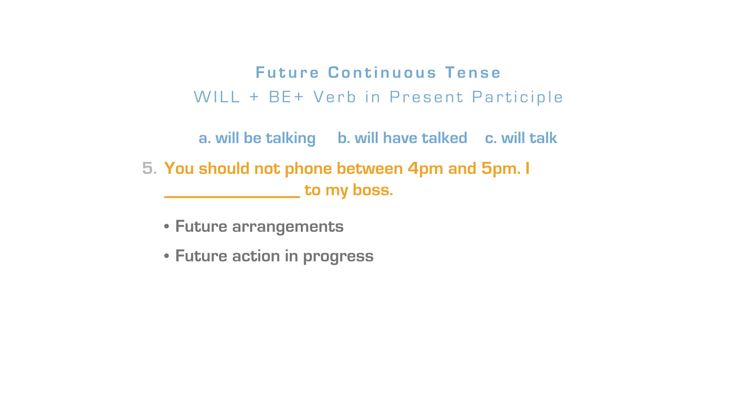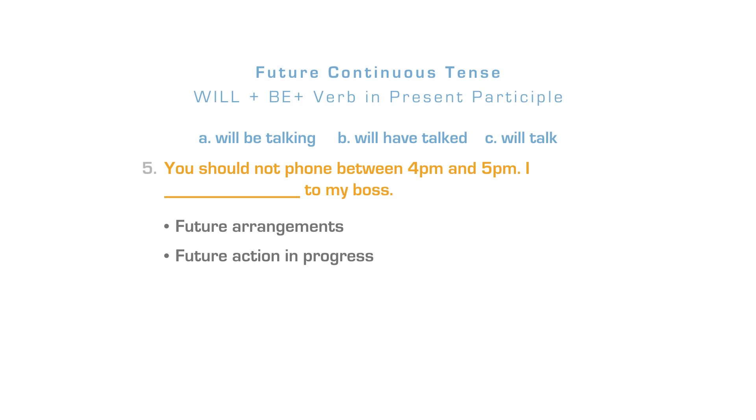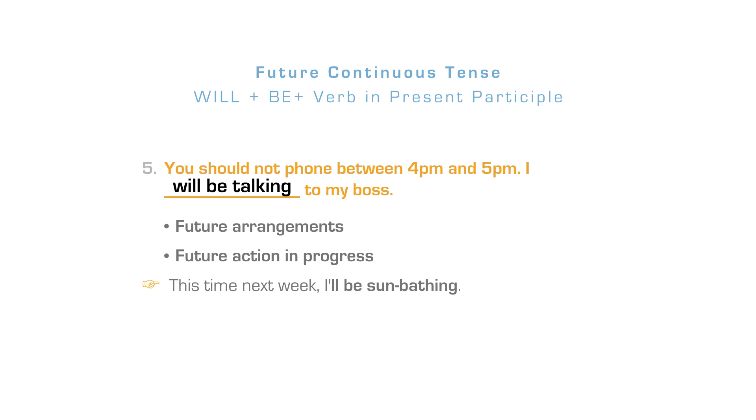As you already know, in sentence number 3, the future continuous is used for future arrangements. In this sentence, however, the emphasis is on the action in progress at a particular moment in the future. You should not phone between 4 and 5 pm — I'll be talking to my boss. The correct answer is letter A. Another example: This time next week, I'll be sunbathing.